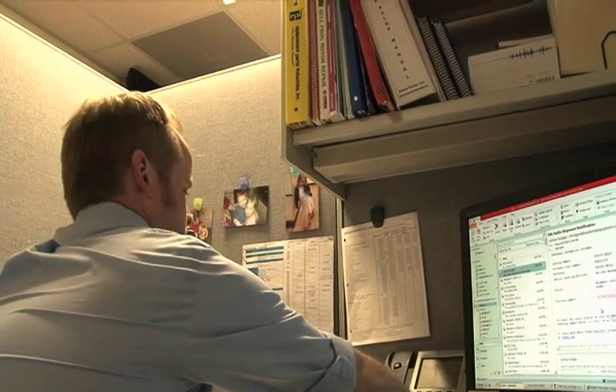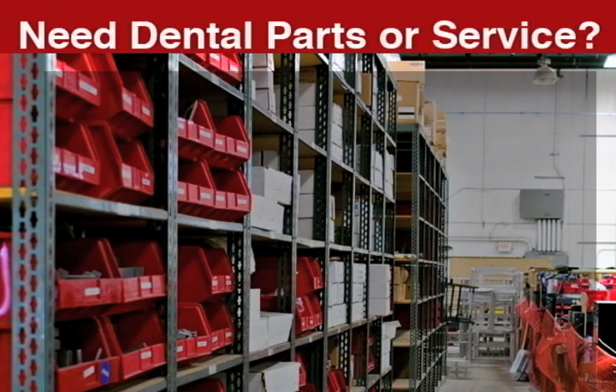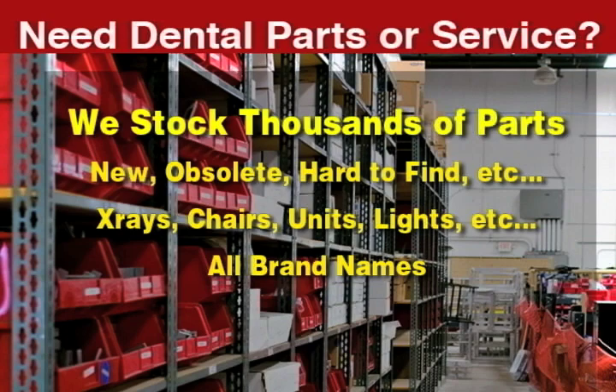Extended warranties are also available to ensure your equipment remains working to the highest standard. When you need a dental part, there's a good chance we have the right fit — from the newest technology to the most obsolete equipment — with our 50,000 square feet of parts inventory.